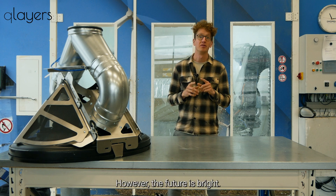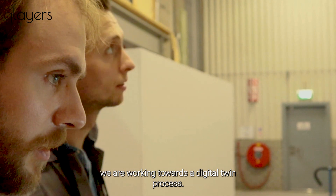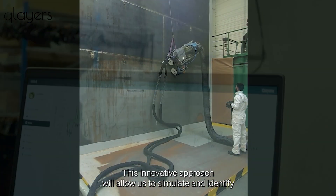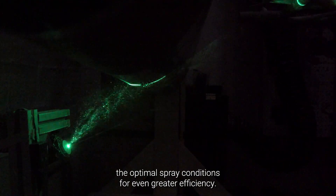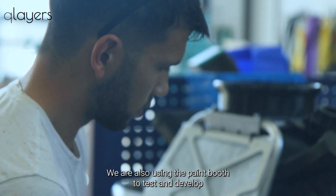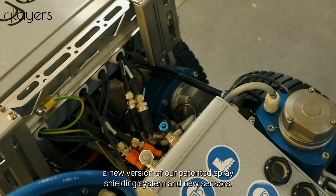However, the future is bright. Currently we are working towards a digital twin process. By leveraging the data we have collected, this innovative approach will allow us to virtually simulate and identify the optimal spray conditions for even greater efficiency. We are also using the paint booth to test and develop a new version of our patented spray shielding system with new sensors.